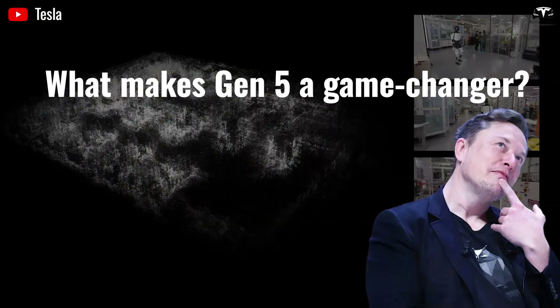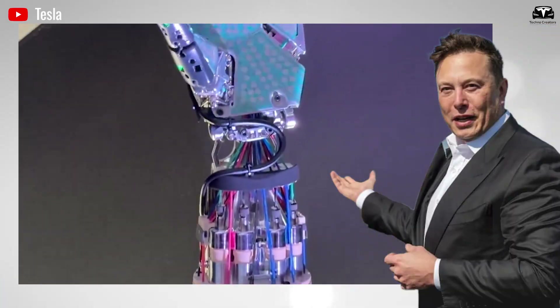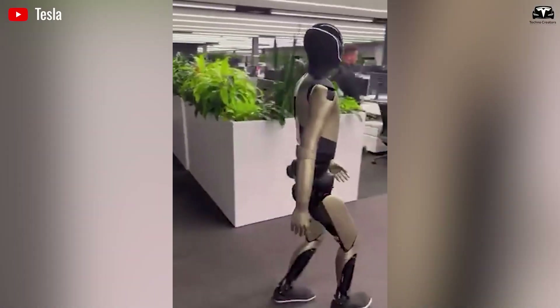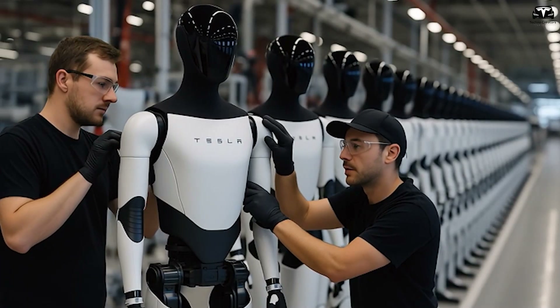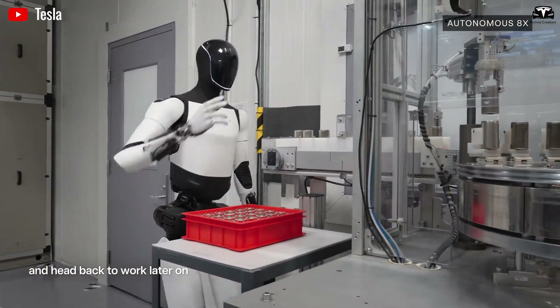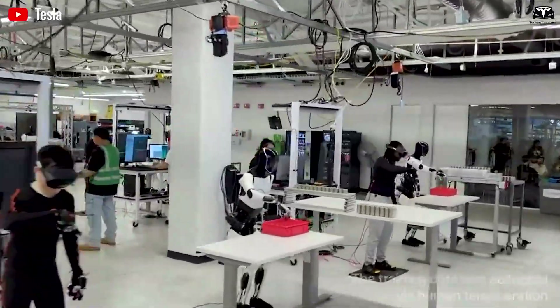What makes Tesla Optimus Bot Gen 5 a game-changer? It's not just incremental upgrades — it's a symphony of biomechanical ingenuity, from dexterous hands that mimic human finesse to ankles engineered for fluid, human-like running. As of December 2025, with pilot production lines humming in Tesla's Fremont factory and mass scaling on the horizon for 2026, Optimus Gen 5 promises to propel humanity into an era where robots don't just assist — they elevate.